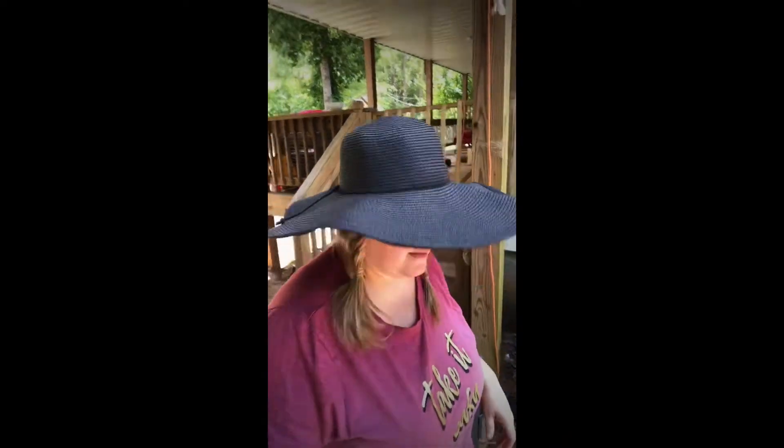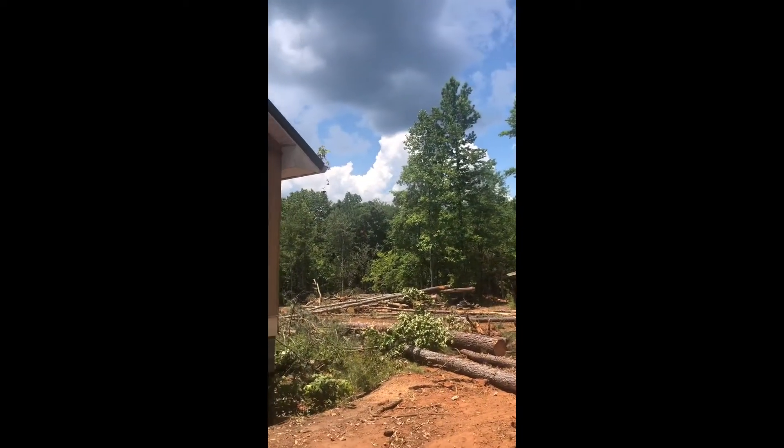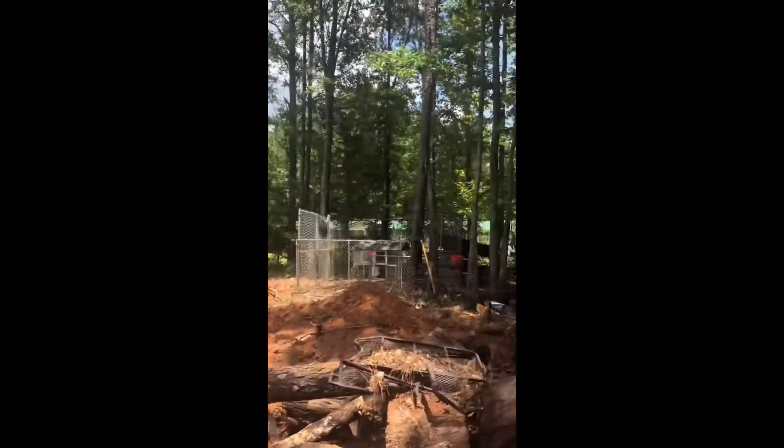Hi, this is Angela from Petway Family Farmstead. I'm going to show you around a little bit. We have the pigs over here. We've been clearing land to make pasture so my oldest can move in up way on top of the hill. We've got our pigs over here.